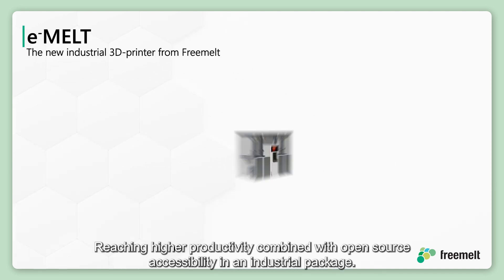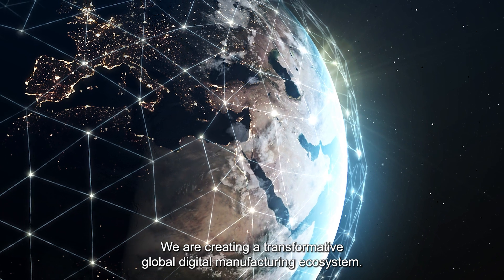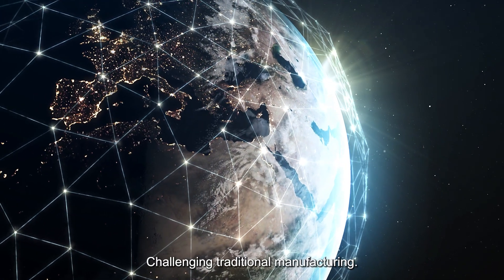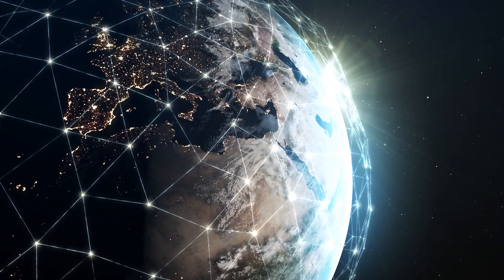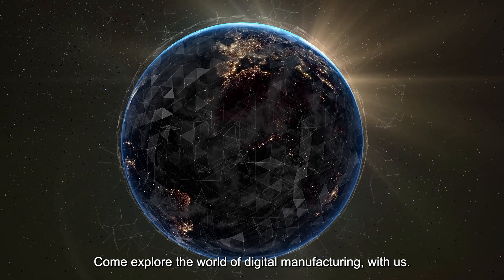Reaching higher productivity combined with open-source accessibility in an industrial package — we are creating a transformative global digital manufacturing ecosystem, challenging traditional manufacturing. Come explore the world of digital manufacturing with us.